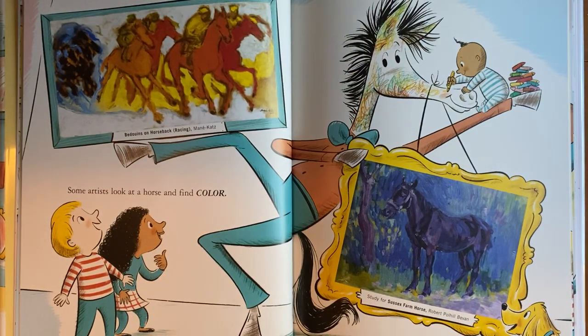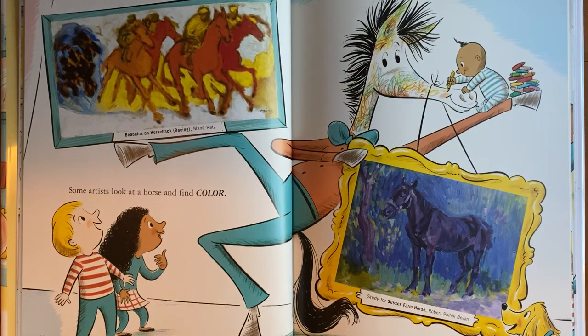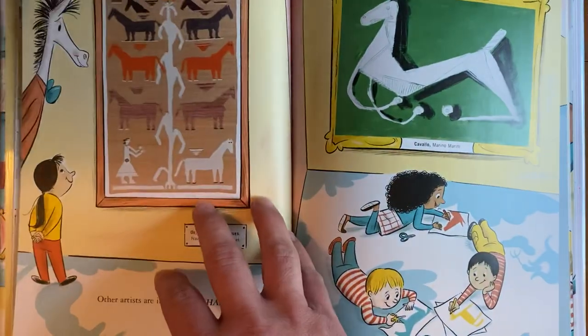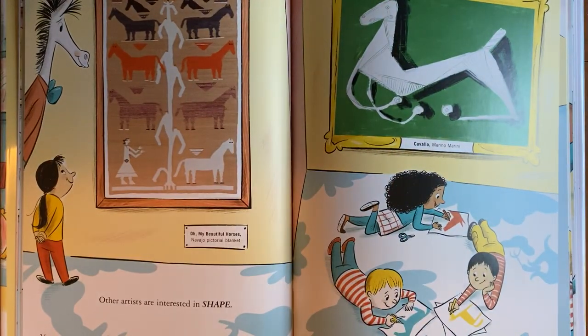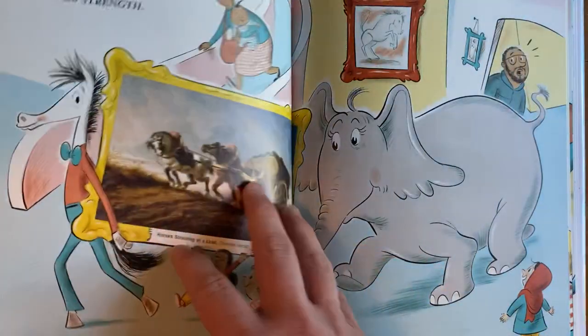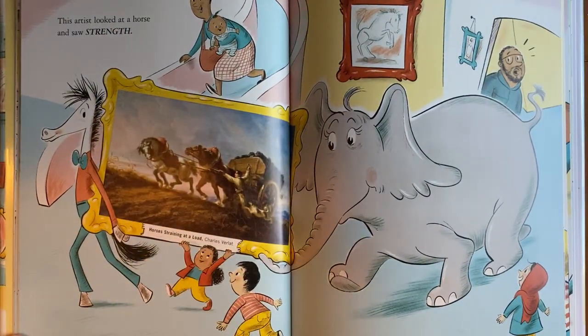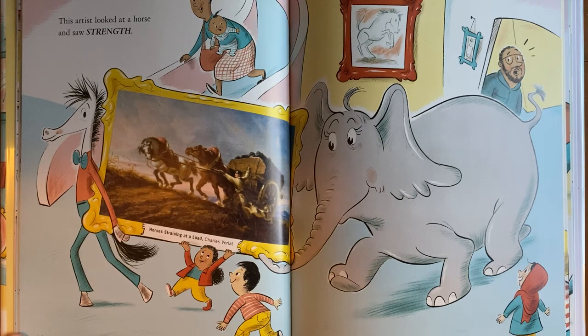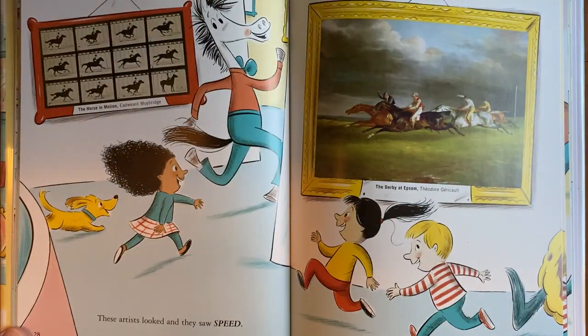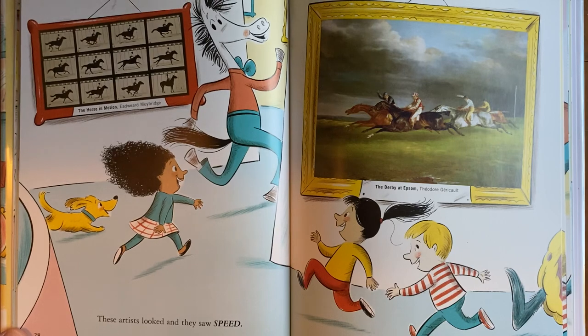Some artists look at a horse and find color. Other artists are interested in shape. This artist looked at a horse and saw strength. These artists looked and they saw speed.